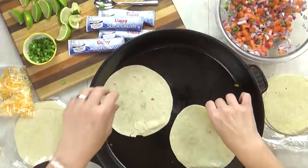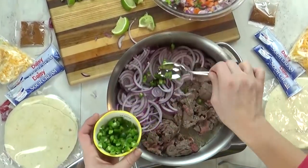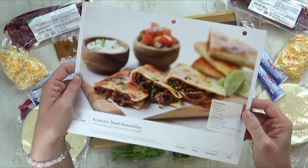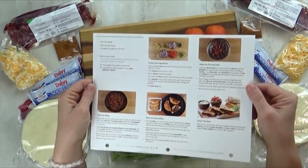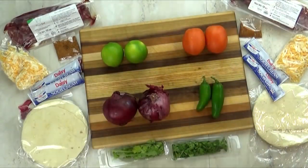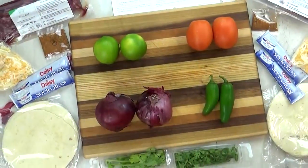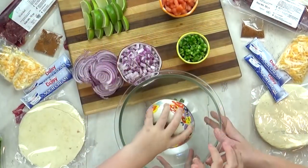So when Home Chef reached out to me to see if I wanted to try out their service, I said yeah, that sounds excellent. For tonight's dinner, I'm making the Acapulco steak quesadilla, something I know the whole family's going to love. For the husband, I'm just going to not give him the flour tortilla and make his into a salad bowl. I love how Home Chef includes all of the ingredients pre-measured and they provide easy step-by-step directions.